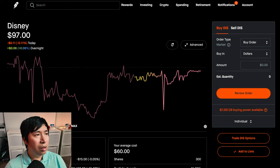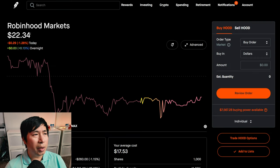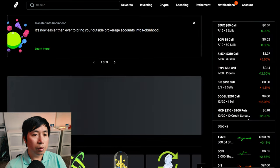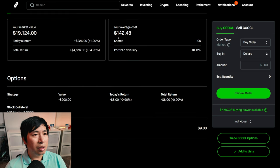I have 300 shares of Disney. Disney is at $97.00. My average cost: $60.00. My total return: $11,100.00. I have 1,000 shares of Robinhood. Robinhood is at $22.34. My average cost: $17.53. My total return: $4,815. I have 100 shares of Google. Google is at $191.24. My average cost: $142.48. My total return: $4,876.00.